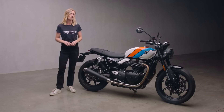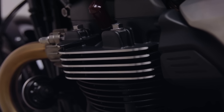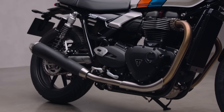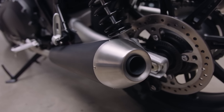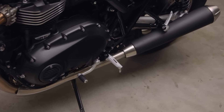The detailing on the Bonneville engine is as authentic yet more exquisite than ever. Bright machined cooling fins on the cylinder head and finned header clamps are joined by brushed stainless steel exhaust headers and short upswept silencers, finished with a black wrap and stainless steel end caps. The clutch, alternator and sprocket covers have also been reworked for an even cleaner look.